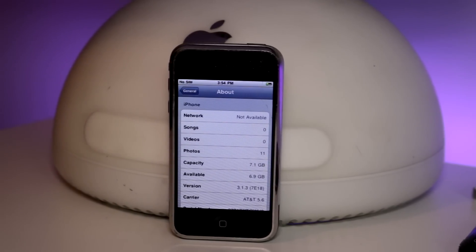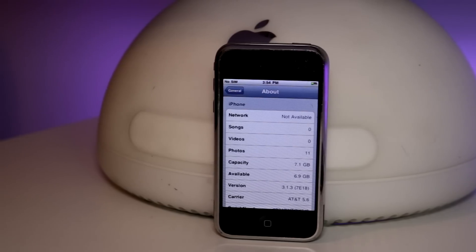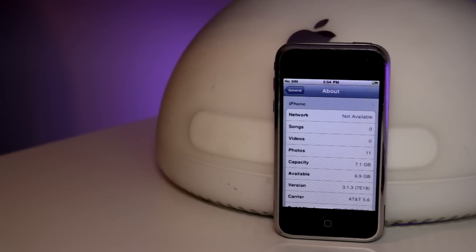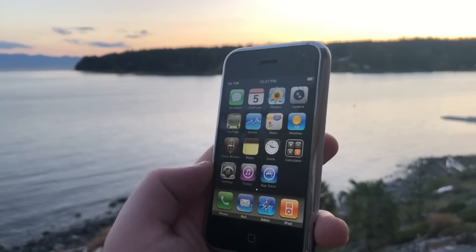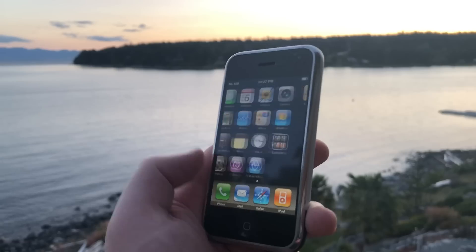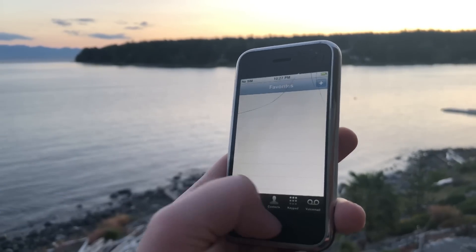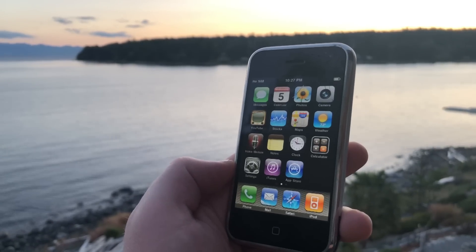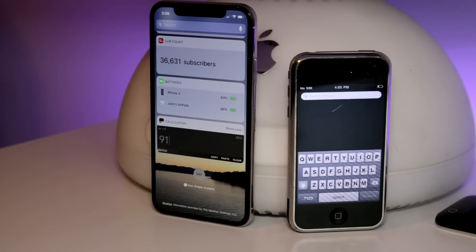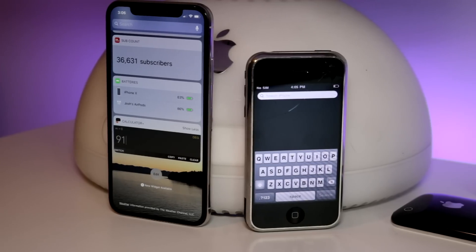The iPhone is running iPhone OS 3.1.3, the last update for the 2G, and it certainly feels limited. They didn't start calling it iOS until iOS 4. This software is interesting because while it's similar to iOS today in a lot of ways, it's quite quirky. There's no wallpaper on the home screen, only on the lock screen. Double tapping the home button does not bring up multitasking, but instead brings us to the phone app. Trying to drag down the notification bar does nothing, and you can't drag up any control center either. Swiping to the far left, we see there actually is a search feature, which is funny because we still have that today.